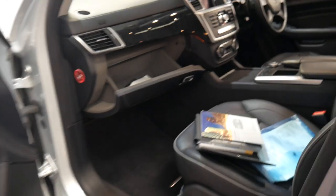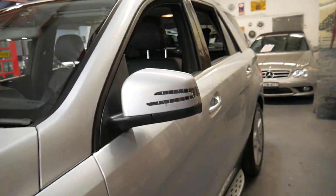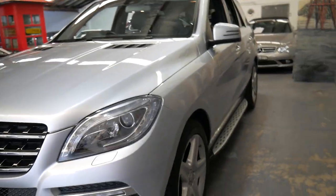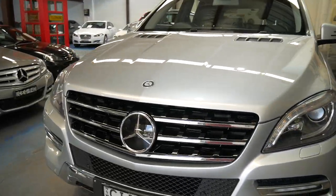It'd be great if they all came in like this car — serviced up to date by the dealer. This was traded at a main dealer on a new vehicle.